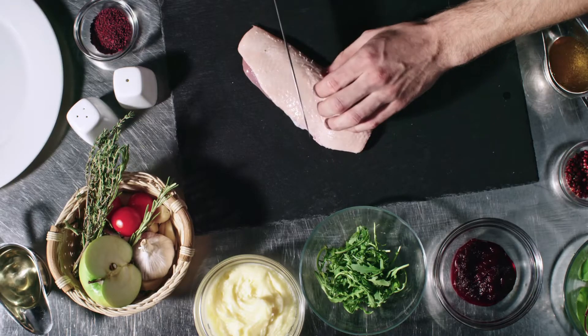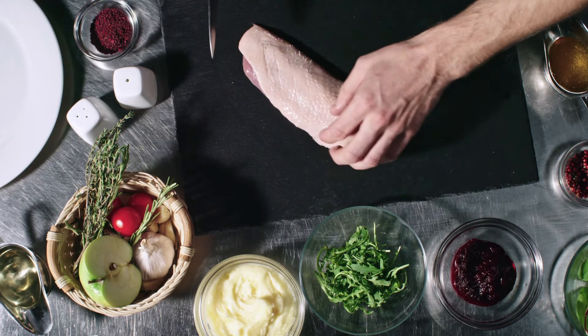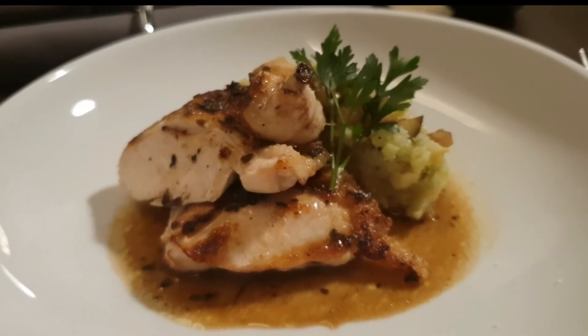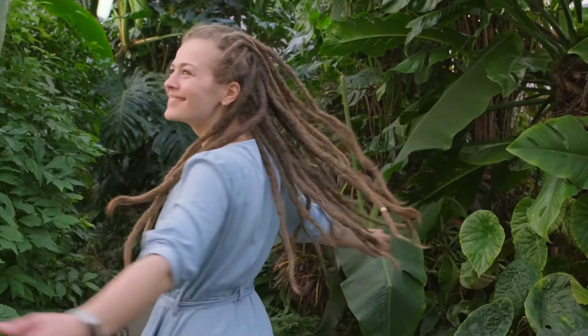Chicken. Rich in vitamin B, vitamin D, calcium, iron and zinc, chicken is a well-known source of high-quality proteins. In addition to its weight loss benefits, chicken is also good for your bones and heart health. The high level of serotonin in chicken can also help to enhance your mood.